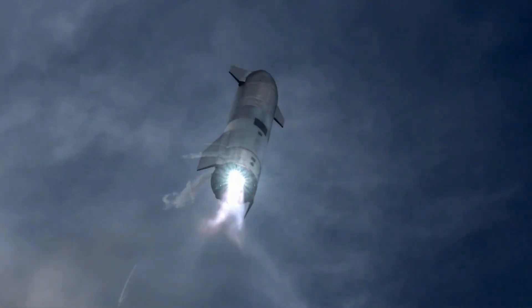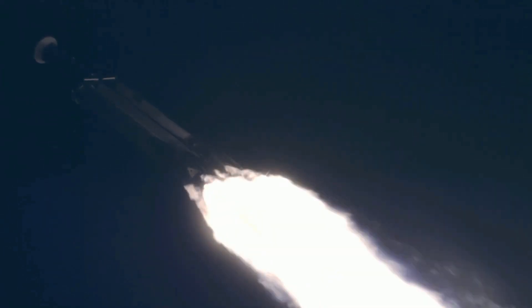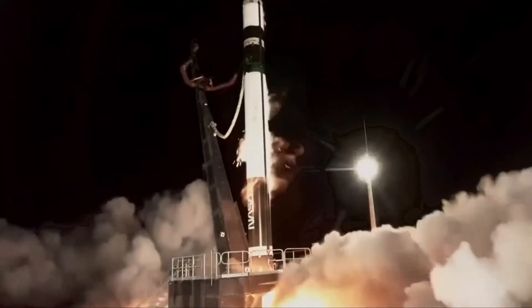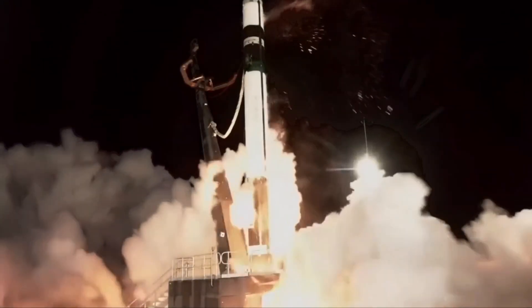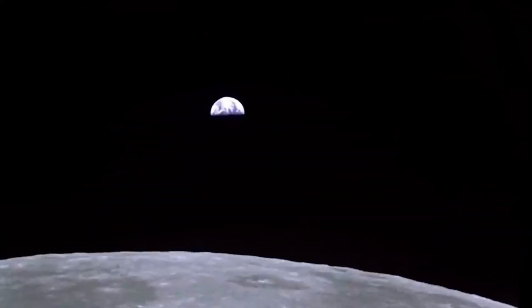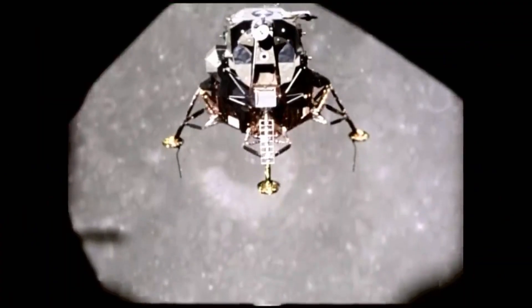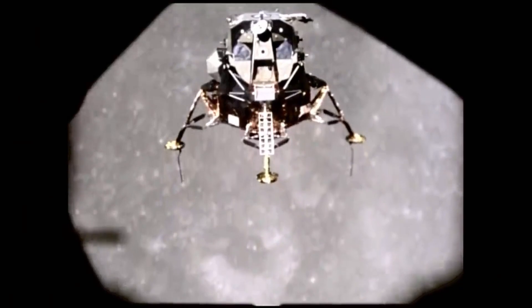SpaceX's Falcon 9 rocket launched the KPLO spacecraft toward the Moon on a fuel-efficient ballistic lunar transfer trajectory. This path is being pioneered by NASA's small Capstone spacecraft, a tech demo mission that took off in June on a Rocket Lab mission and is expected to slip into orbit around the Moon in November.